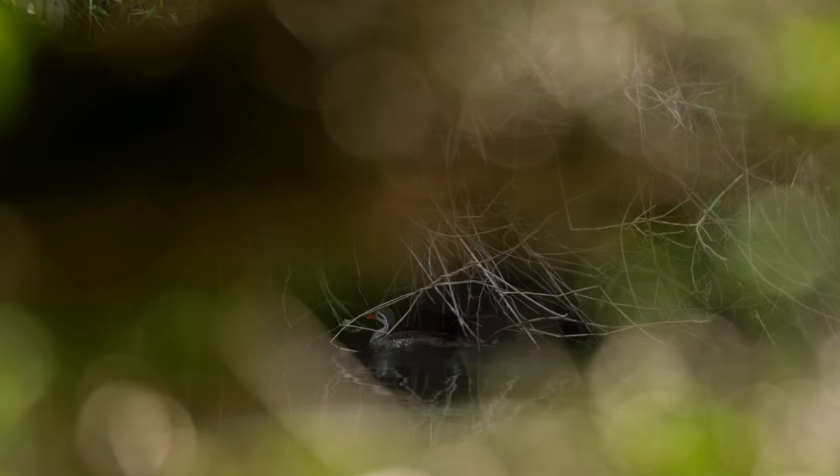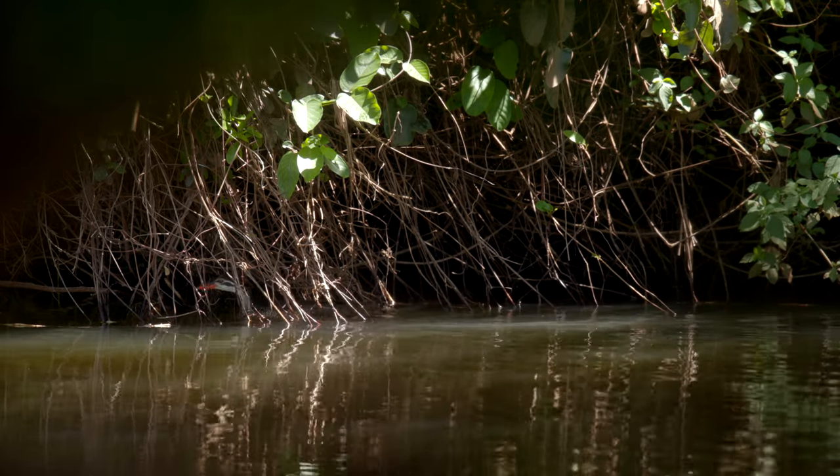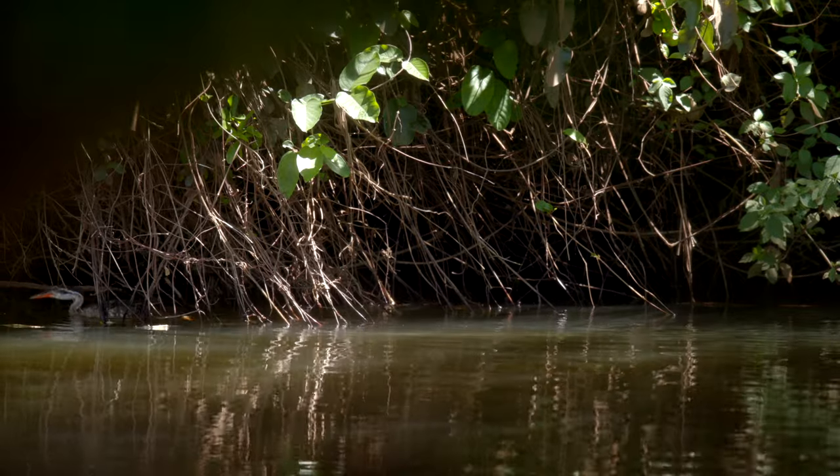African finfoots spend most of their time amongst the overhanging vegetation along the river banks, quietly searching for prey such as crabs, frogs, spiders and dragonflies.